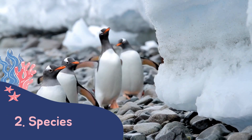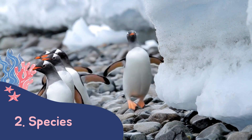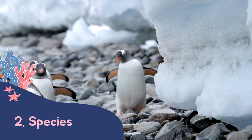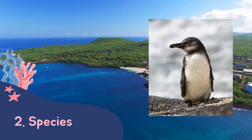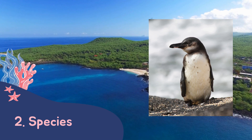There are 18 species of penguins in total. All species apart from one live in the bottom half of the planet, the southern hemisphere. The odd ones out are the Galapagos penguins, who live on the Galapagos Islands off the coast of America.